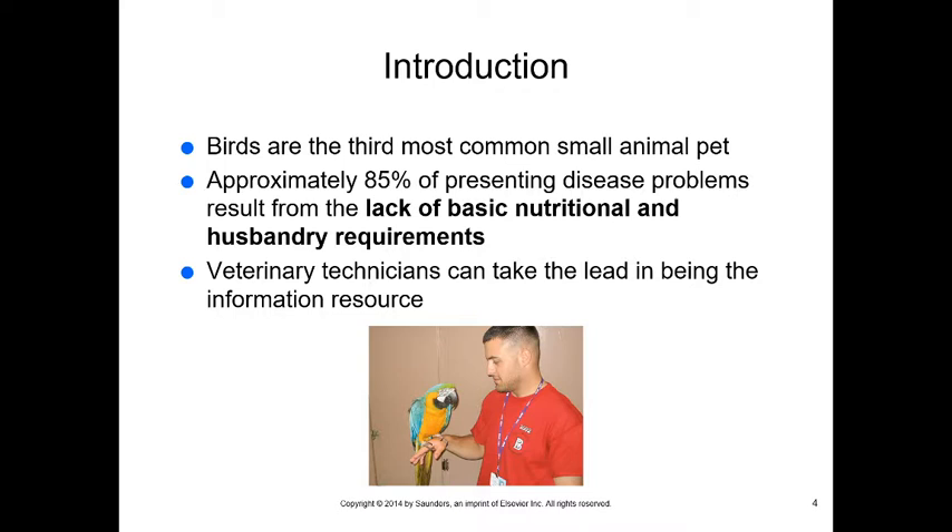Starting out, birds are the third most common small animal pet and they can make really great pets. Approximately 85% of presenting disease problems result from a lack of basic nutritional and husbandry requirements. People don't know how to take care of exotic pets — this applies to reptiles as well. It's really important that you, as the veterinary technician, take the lead as the information resource.